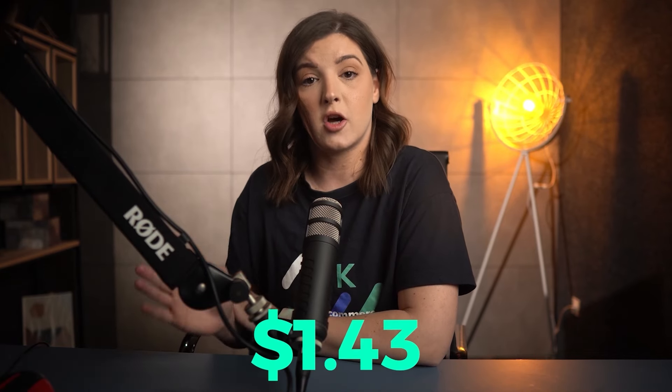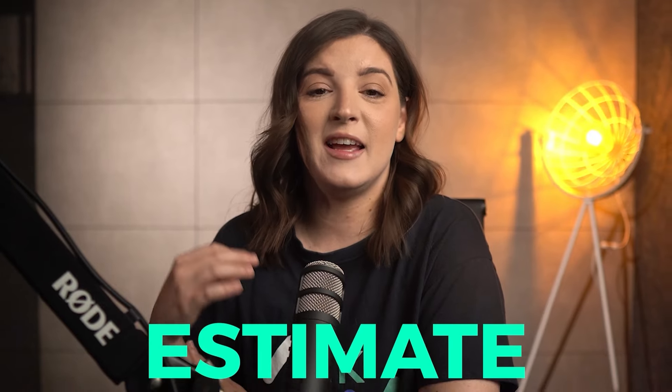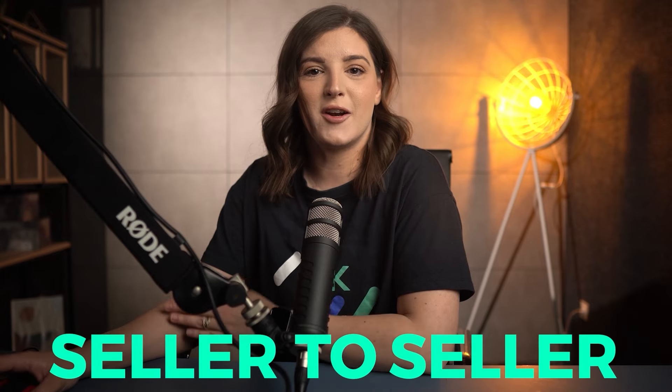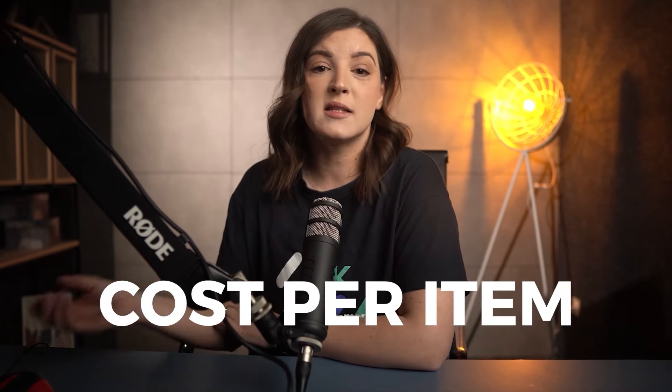With an eBay fee of 12.9%, your estimated profit for this product before any other potential costs like packaging would be approximately $1.43. Remember, this is just an estimate and actual costs may vary — taxes and other expenses need to be included, and this varies from seller to seller. For example, if you buy more units, the shipping cost will likely increase a bit, but the cost per item would decrease and the profit would increase.